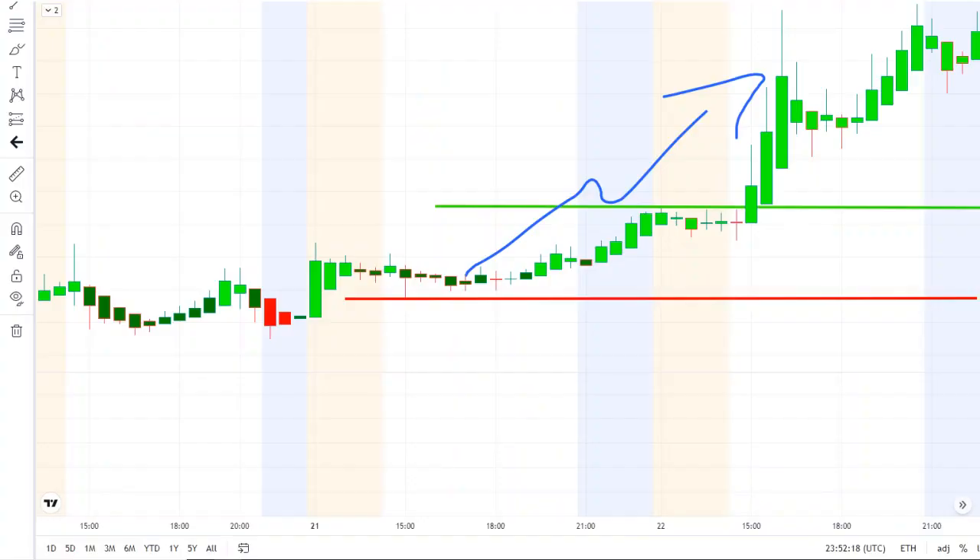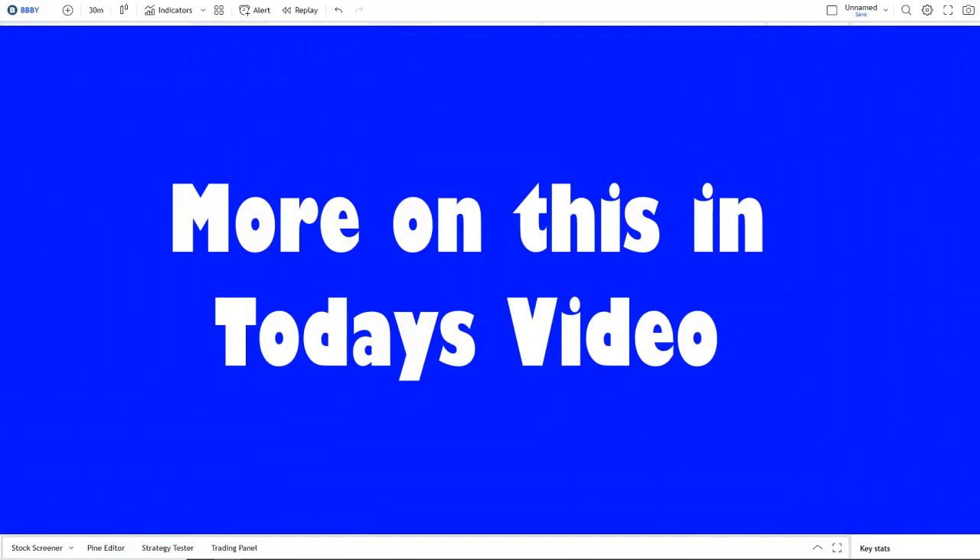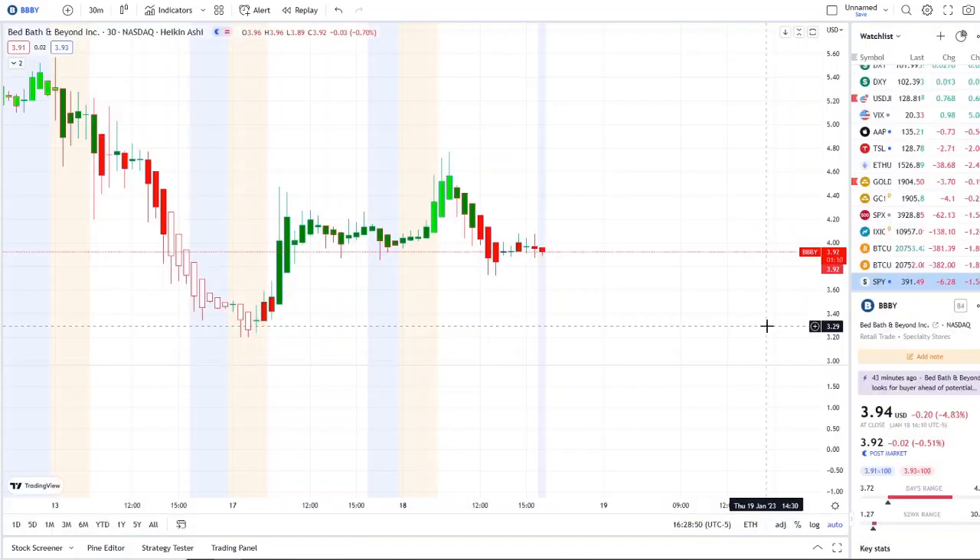We are back at it again here with another video with Invest for Tomorrow. To first-time viewers and investors, welcome to the channel. To all subscribers, welcome back. Here we are with BBBY — Bed Bath and Beyond.